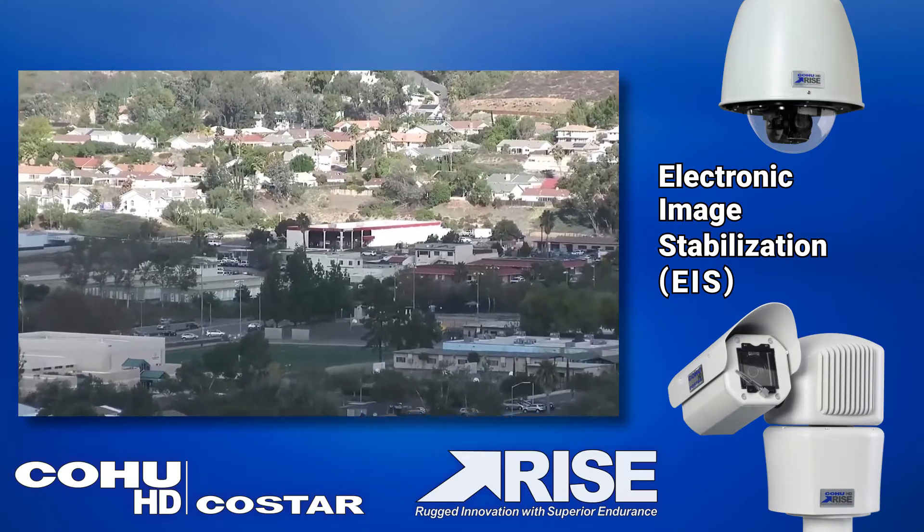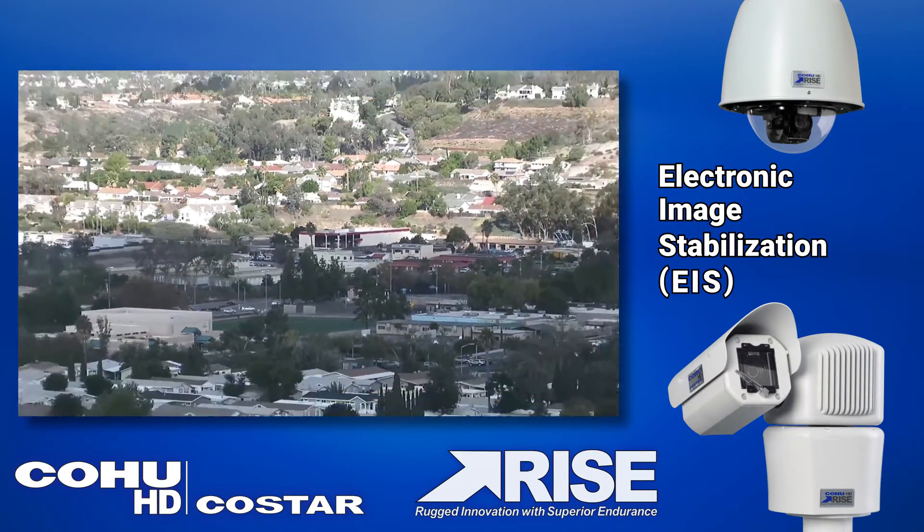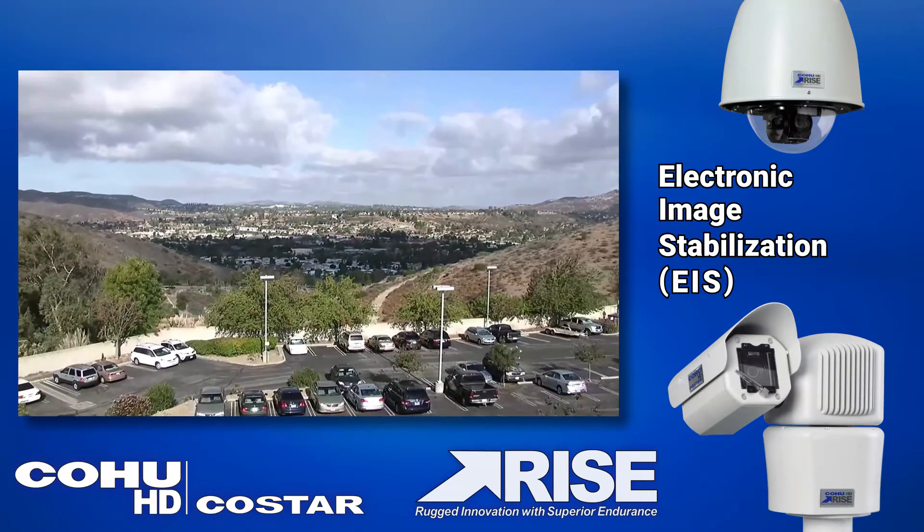Electronic image stabilization (EIS) allows for mounting on existing structures while delivering smooth, steady video necessary for long-range surveillance.